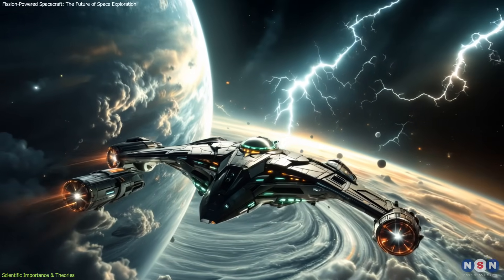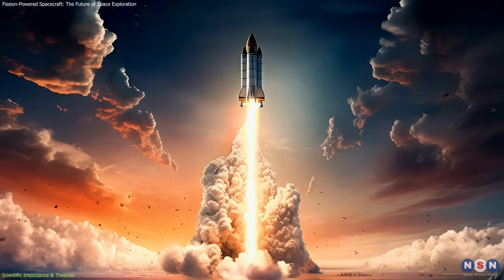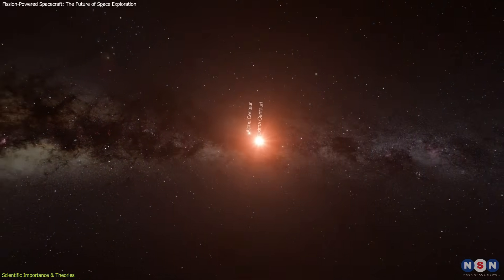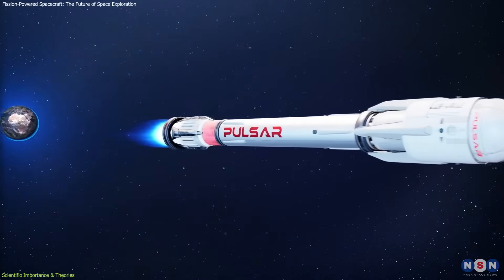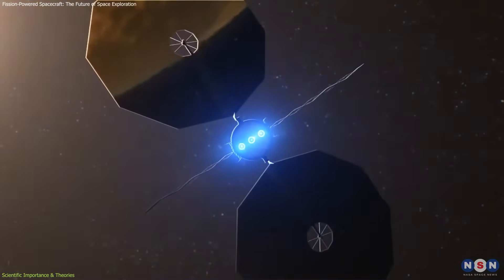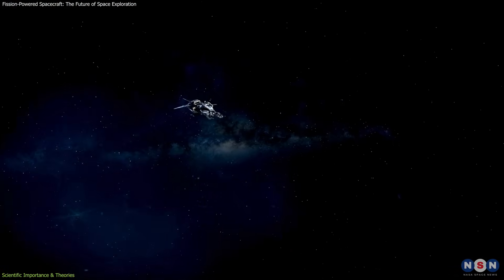Consider the possibility of interstellar missions — missions to explore other star systems. The nearest star, Proxima Centauri, is over four light-years away, and using current propulsion technologies, a journey there would take tens of thousands of years. However, fission propulsion combined with electric or ion propulsion systems could drastically reduce that time. High-thrust nuclear thermal propulsion could accelerate a spacecraft to high speeds to exit the solar system, while long-duration electric propulsion powered by nuclear reactors could maintain velocity for the remainder of the journey. While interstellar travel isn't yet close, nuclear propulsion is one of the few technologies that could make such missions conceivable.